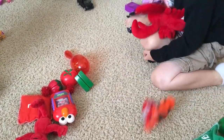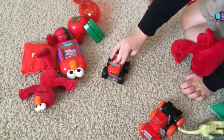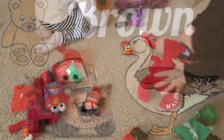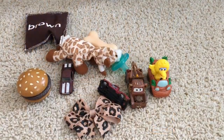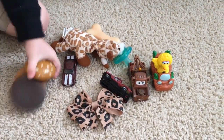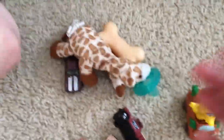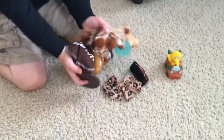Red! We're doing red. I see lots of Elmo. I see Lightning, a lobster, a watermelon, a strawberry, a maraca. There's Mac. I see Blaze and the Monster Machines. Scott's got some ketchup — he dropped the ketchup. There's Blaze. Can we see Blaze? He's red too.